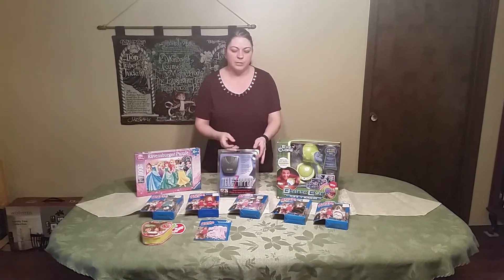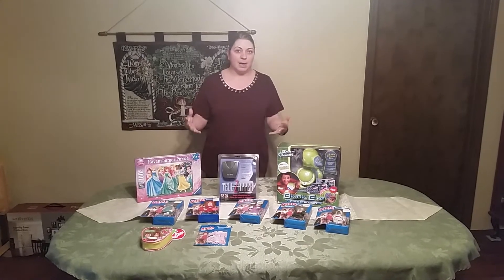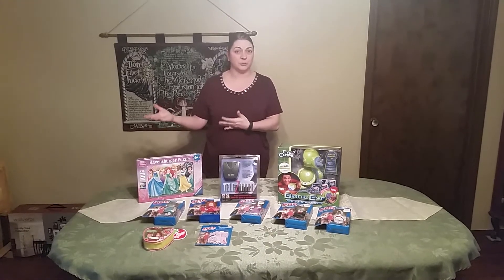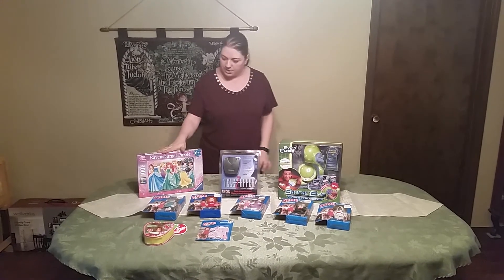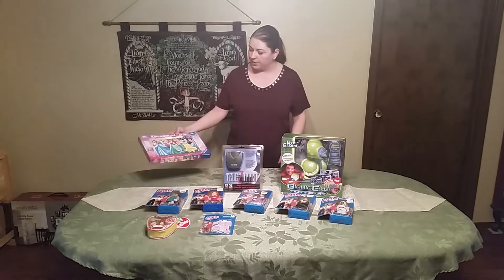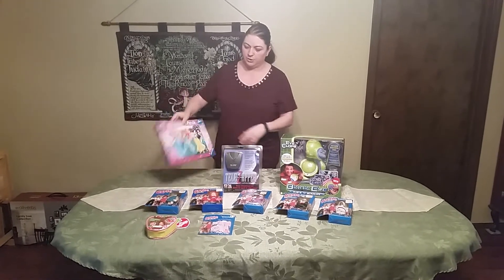When we go into flea markets we generally look for anything that's new in the box. There are lots of other antique, kind of fun things and you can buy used. We just choose not to because used ends up turning into returns for us a lot of times, so we just go the safe bet and go brand new things in the box. This one we paid about $7.99 for and it's going to sell for I think about $35 to $40 — a really good one. It's actually a puzzle but it's all still sealed and new in the box.